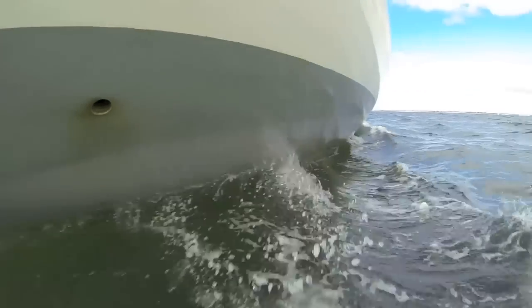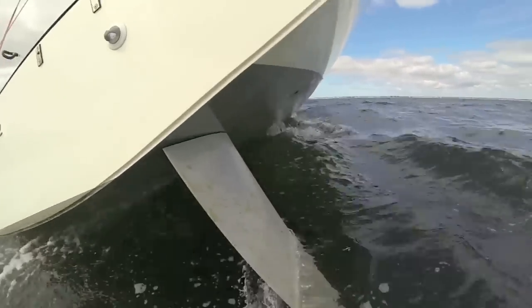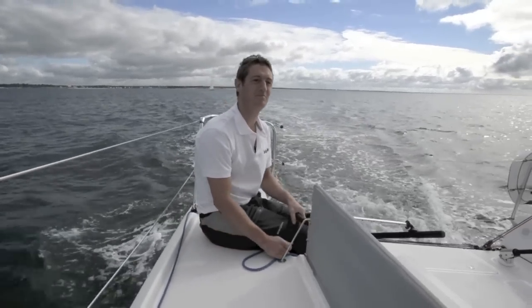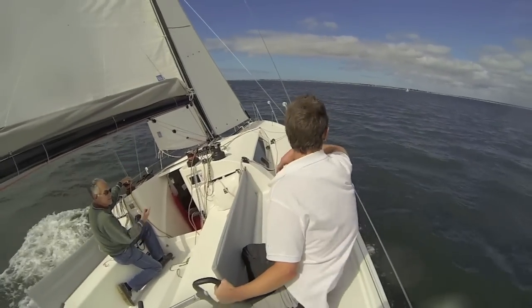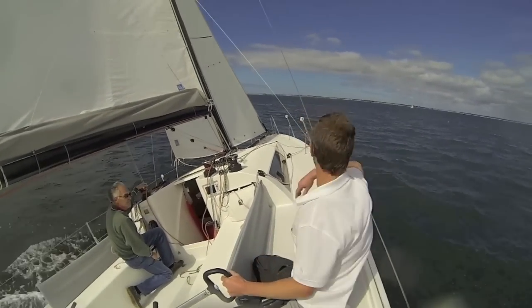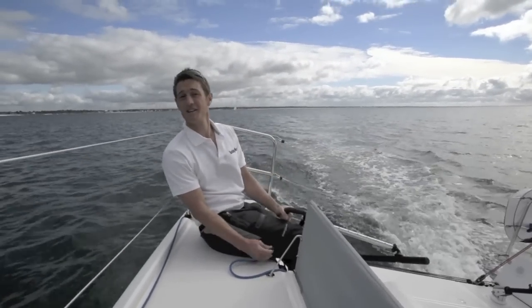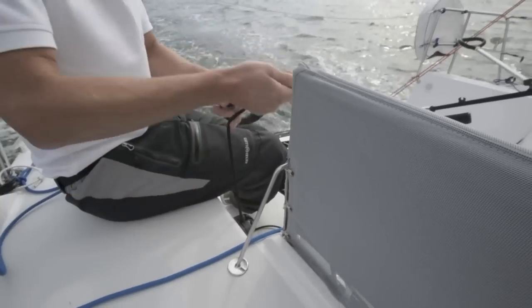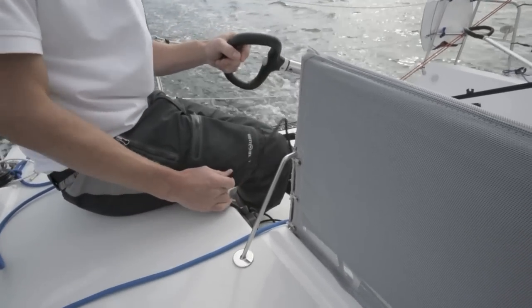Twin rudders provide loads of grip, albeit for a very neutral helm in the Pogo's case. Sitting out here on the side deck is the most comfortable position because you've got clear views forward, especially going upwind. Lovely foot chocks to brace against as well, and thanks to the tiller extension you can sit out here all day and night. The main friend is this traveller line here, because you can depower the main like you would on a multihull, thanks to all the beam and the long traveller.